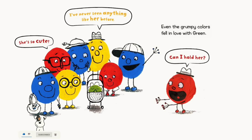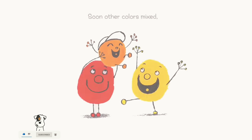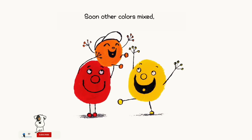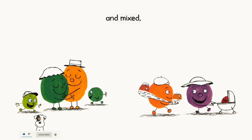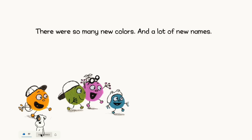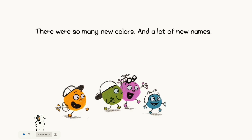Even the grumpy colors fell in love with Green. 'Can I hold her?' The colors began to see new possibilities. Soon, all the colors mixed and mixed and mixed. There were so many new colors and lots of new names.